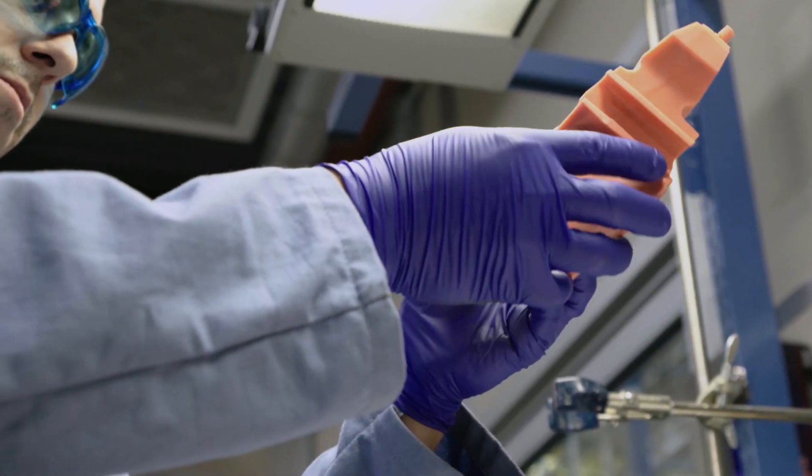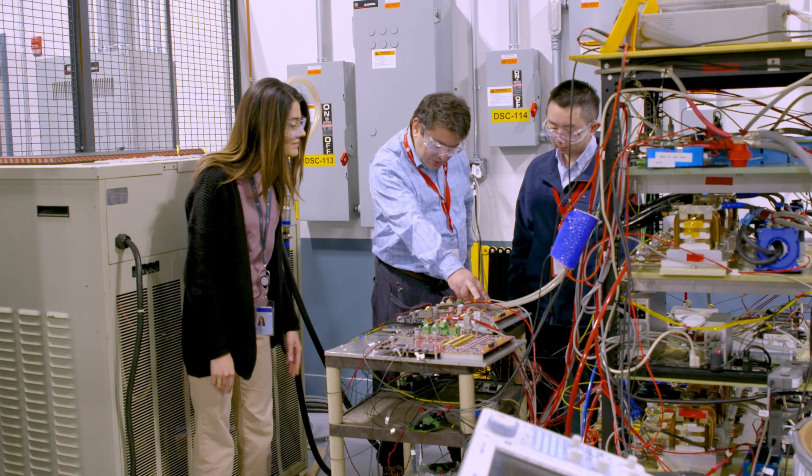GE is a perfect place to be doing this. When I look at the expertise in the engineers, researchers, and scientists, as well as the test cells that we have, there is no better place to make this happen.